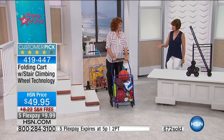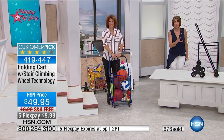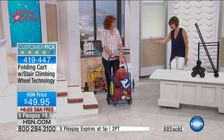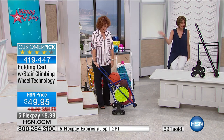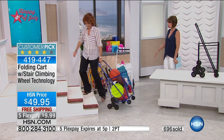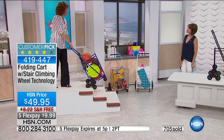Linda, thank you so much. Thank you. What a great item. If you want the red, it's down to a couple of hundred now — that may not make another presentation. The blue is right behind the red. Whether it's for your dog food, your laundry, your sports things, whatever it might be, this is going to be that solution for getting up and down the curbs or the stairs.